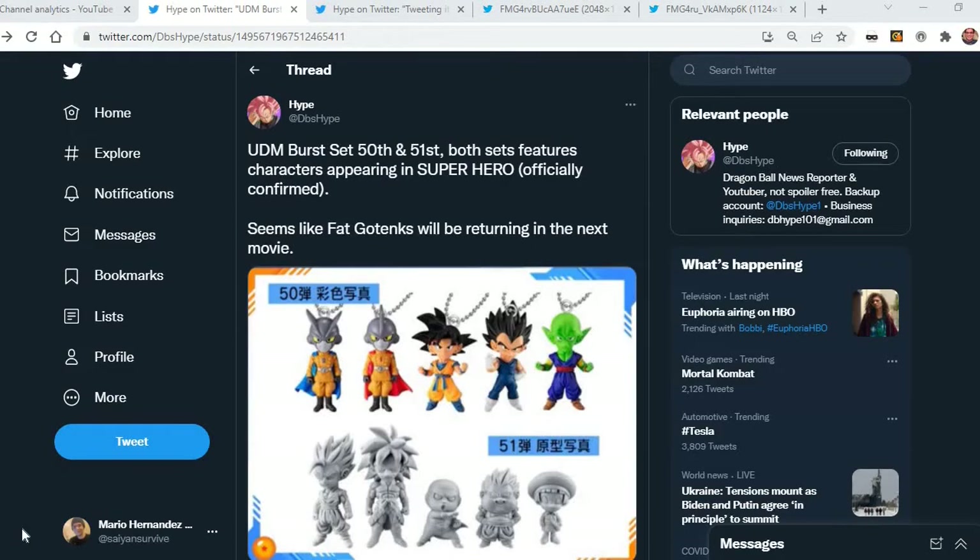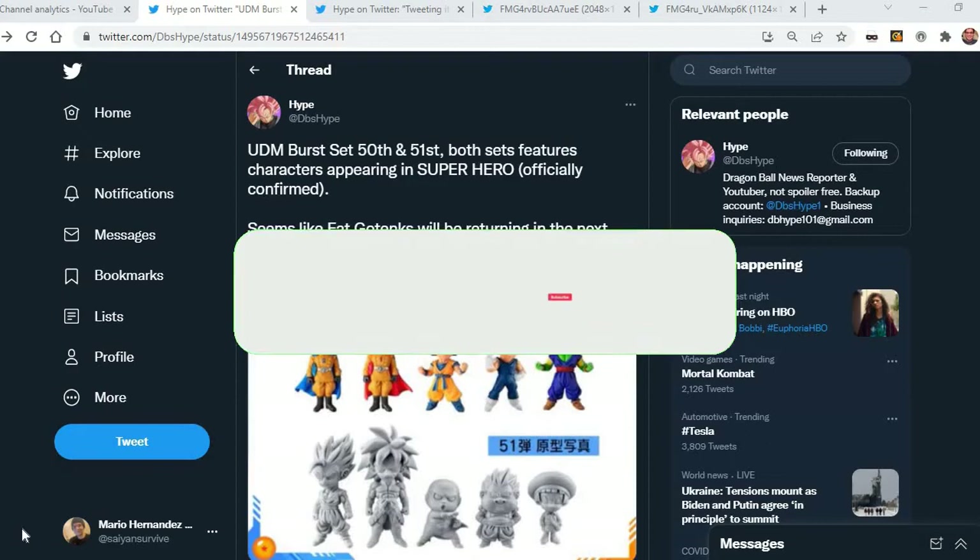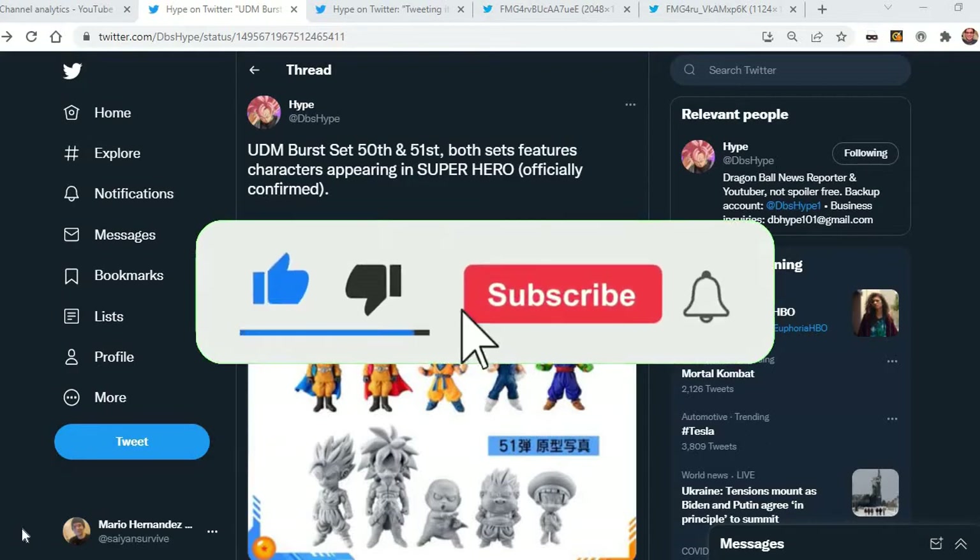What is good everyone, SaiyanSurvive here bringing you another Dragon Ball Super Super Hero update. Going to be a quick video right here, but first if you have not already, hit the like button for this video, subscribe if you haven't already, and hit the notification bell whenever I upload new videos like this.